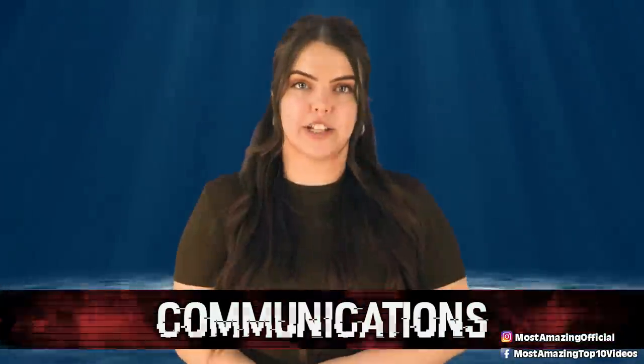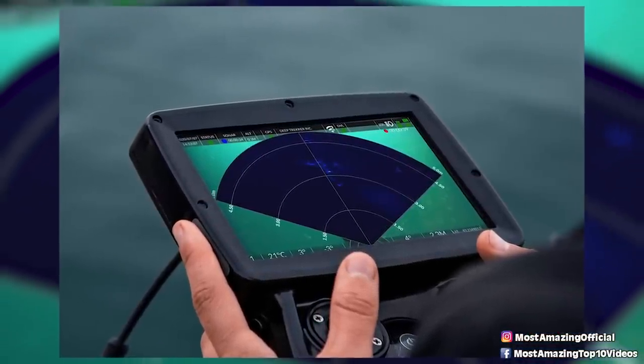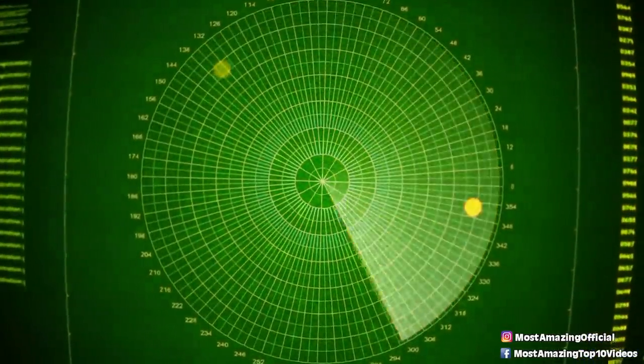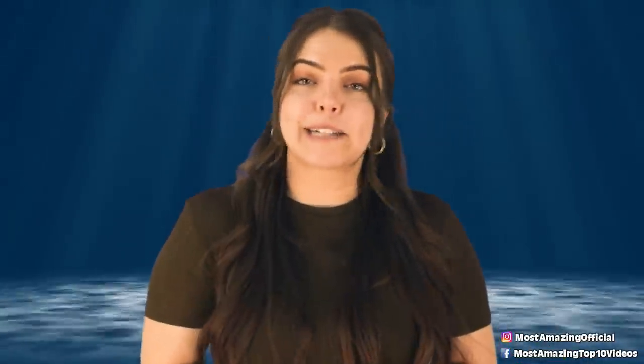Number 7: Communication. Deep sea communications are challenging even under the best circumstances. The Titan used a text messaging system sending instructions from the surface vessel in 15-minute increments. It's rumoured the sonar system used for navigation may not have been of the best quality, meaning communication received could have been less accurate than hoped. Some are wondering if shorter check-in intervals should have been considered. Considering they lost all communication very quickly into the dive, there isn't much to go off.